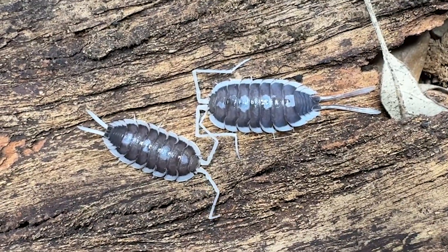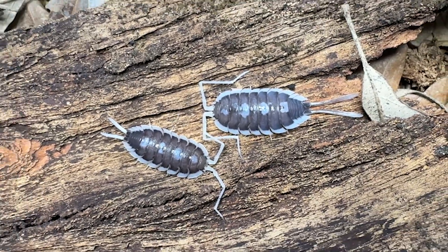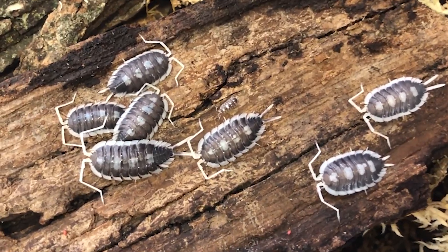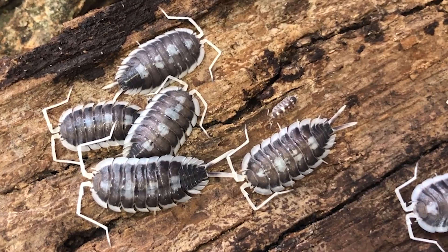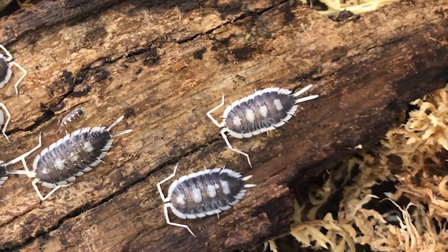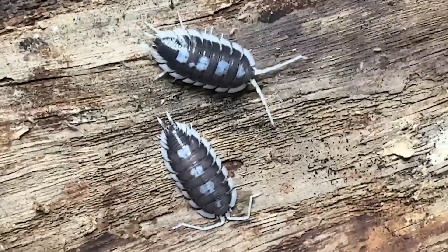A real old dominant male is on the top. These are a very robust isopod. Like other isopods, they possess a rigid segmented exoskeleton. Remember, these are not bugs but crustaceans — or as I like to call them, land shrimp. They breathe using modified gills known as pleopodal lungs, located on the underside of the abdomen.